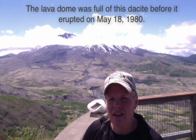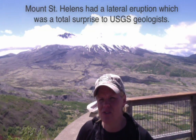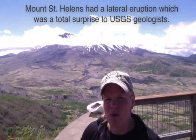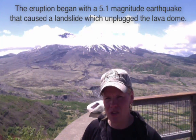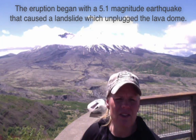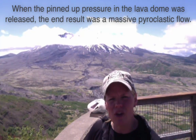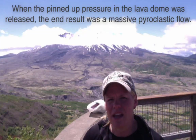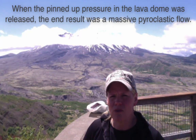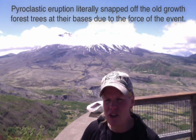That thick magma contributed to the lava dome that's currently covered by clouds inside the face that was blown out. Around 8:32 in the morning on May 18th, 1980, this volcano totally lost the front side of its face. An earthquake measuring 5.1 on the Richter scale triggered the lava dome to begin undoing itself. A big landslide occurred, and when it fell down the side of the mountain, it released the pressure in the lava dome, producing a gigantic pyroclastic cloud. That pyroclastic cloud snapped off all the trees that made up the amazing old-growth forest that used to be here, destroying everything in its path.